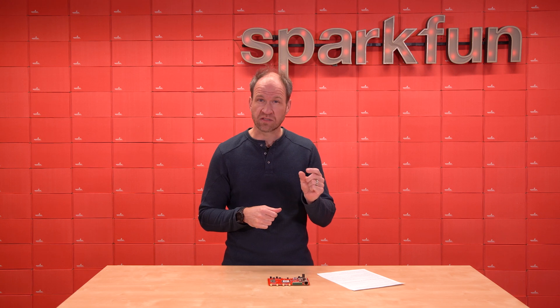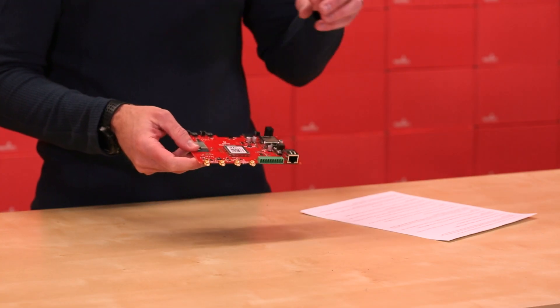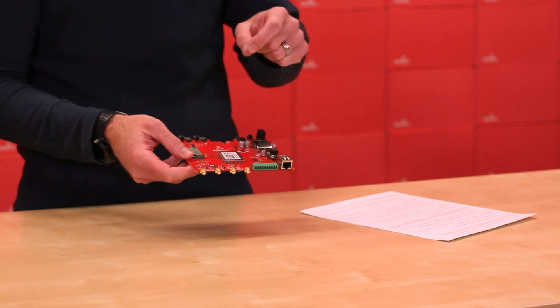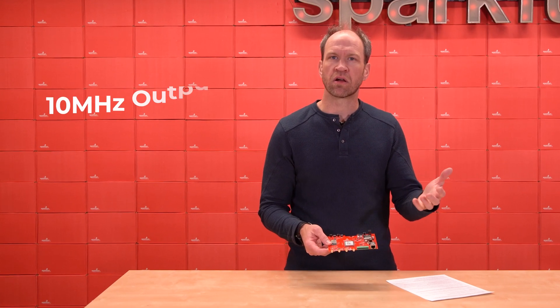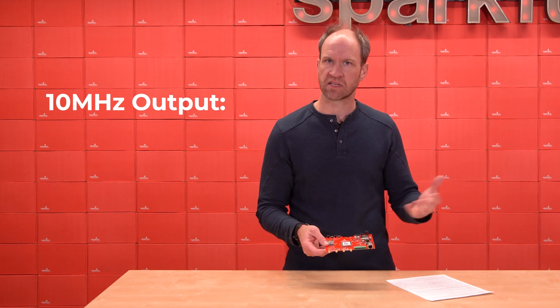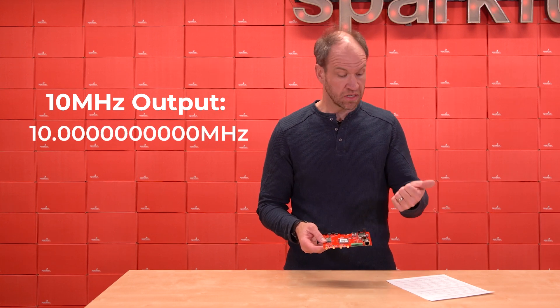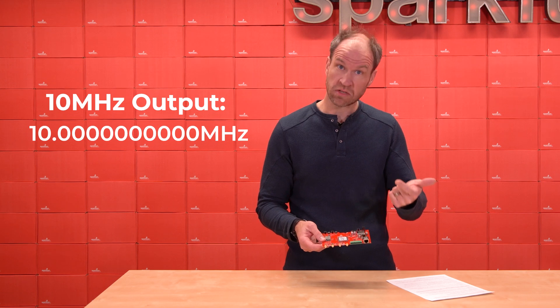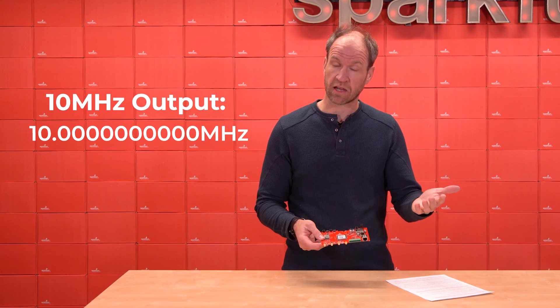We're talking about fractions of a nanosecond off of world time. Also included on this board — the Mosaic T, the psi-times part for really accurate timing — we have the ESP32, which allows us to track the bias and trim that timing down to a 10 megahertz output. So how accurate is this 10 megahertz clock? It's 10 with 10 zeros: 10.0000000000 megahertz. A really, really accurate clock.